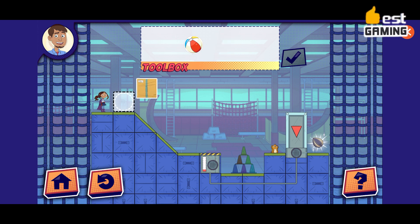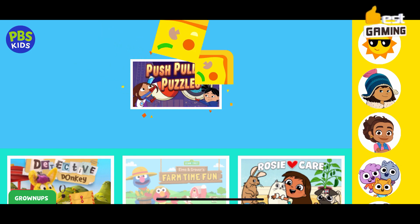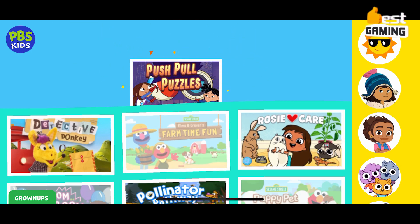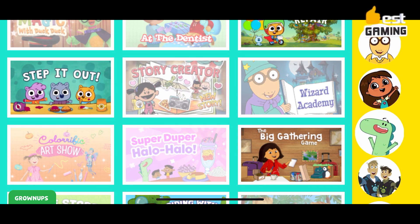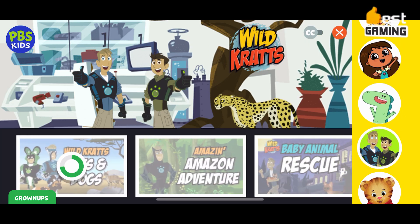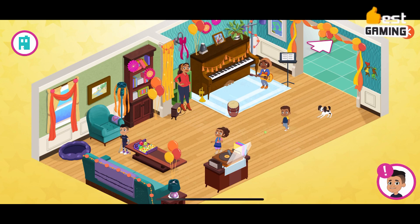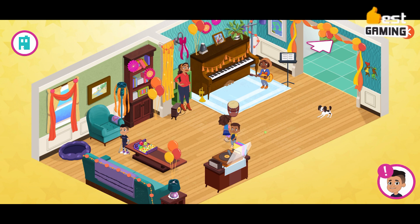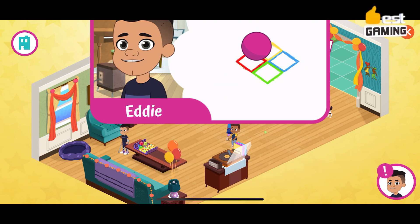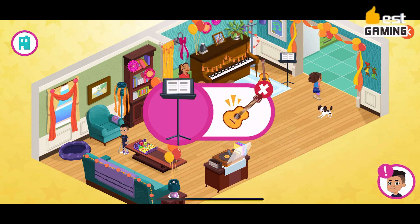The games are designed to be educational and engaging, and they are perfect for children of all skill levels. Features include over 200 games based on popular PBS KIDS shows, covering a variety of educational topics, designed to be educational and engaging, and perfect for children of all skill levels. If you are looking for a great educational game app for your children, the PBS KIDS Games app is a great option. It is a free-to-play app that is sure to provide your children with hours of fun and learning.